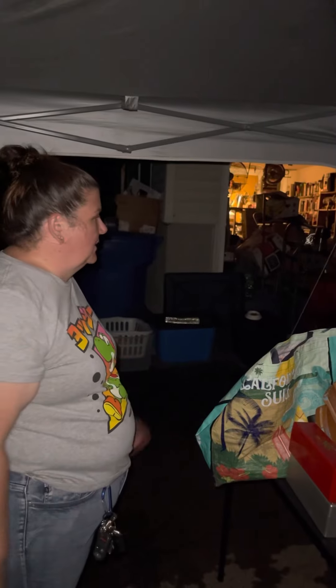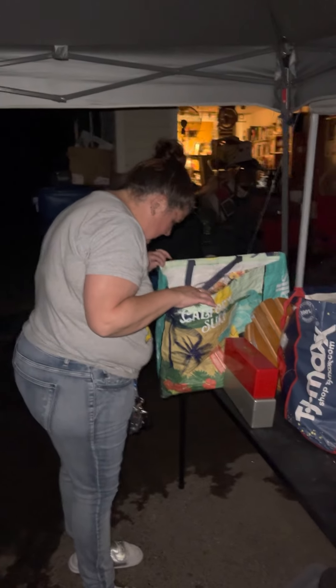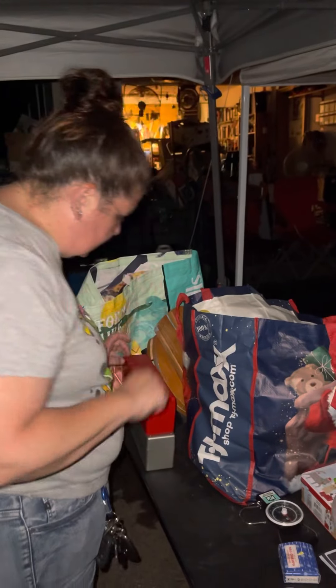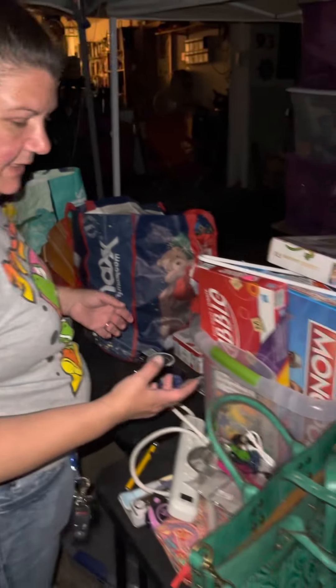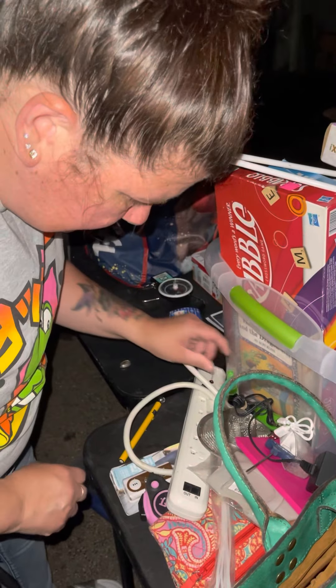This is sort of my sorting area right now. We're going to do a fast sort because the flea market is in two days. We've still got bags to go through, but we found some board games, electronic cords, tools, and Gorilla Glue.